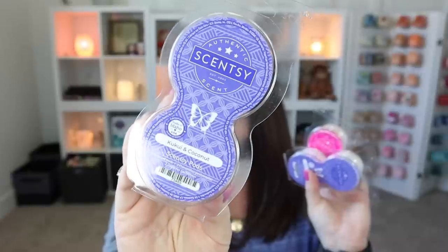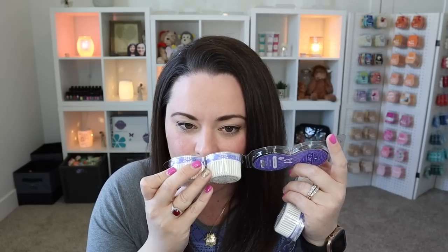We've got three pods — two pod packs in Kukui and Coconut. So, so good, you guys. This scent, I am obsessed with. A lot of you were messaging me saying it smells just like Sol de Janeiro's Boom Boom Cream, and yes it does. It smells so freaking amazing — summery and tropical and absolute perfection. I've also got a pod pack in Peachy and Palm Trees. Love this one too. So peachy and so fun.